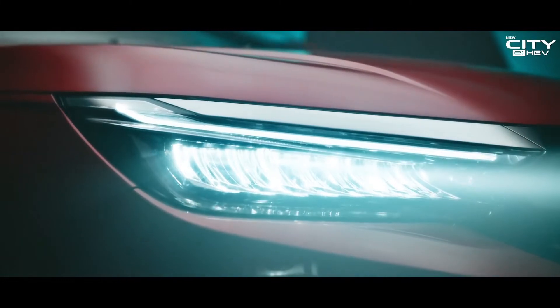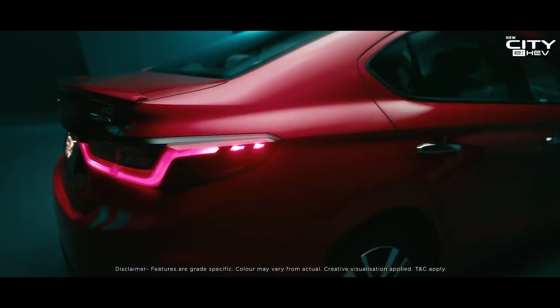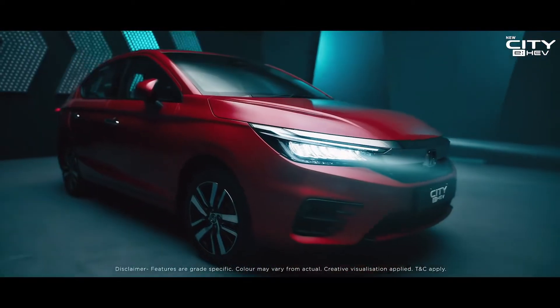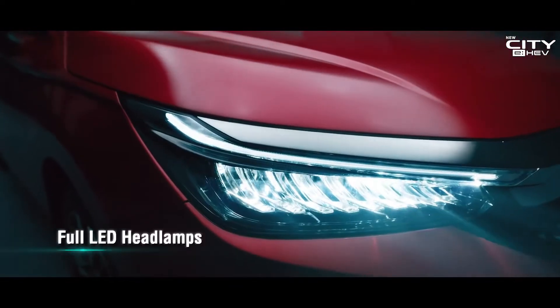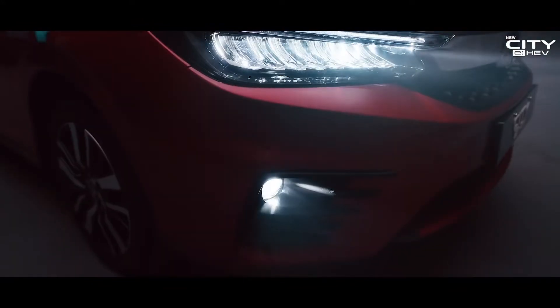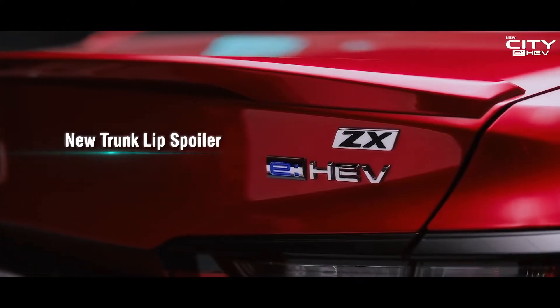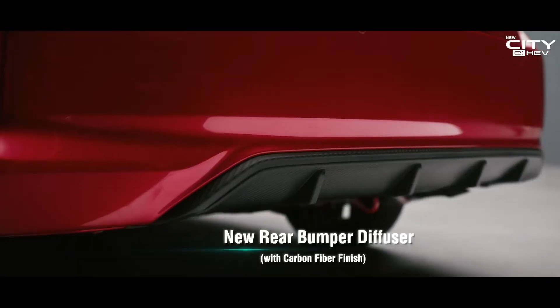It is a new world where technological supremacy leads the revolution. Meet the new City eHEV, India's supreme electric hybrid.